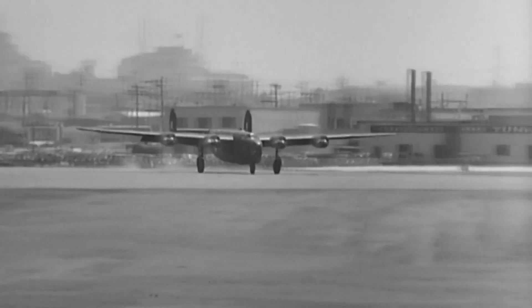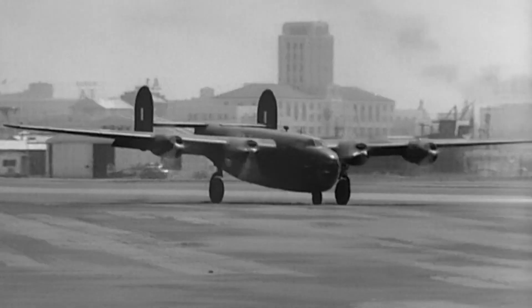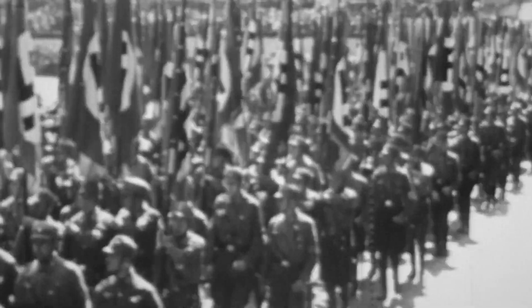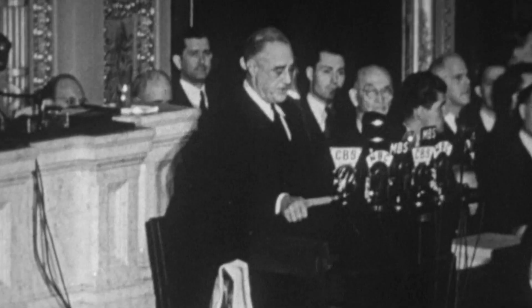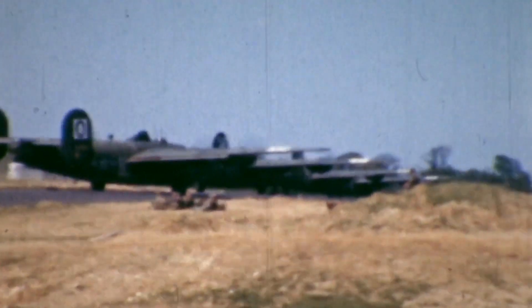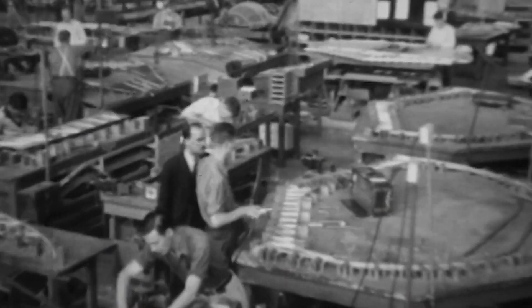The Model 32 is renamed the B-24 Liberator, and both the U.S. and their allies place massive orders for the new bomber. But by 1941, the war in Europe is dire. Germany occupies France and the United Kingdom is under siege. President Roosevelt knows U.S. involvement is inevitable, and America will need more Liberators — and fast. So by 1941, the United States military believed that the mass production of B-24s was essential to this upcoming war.